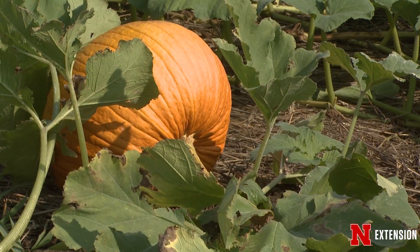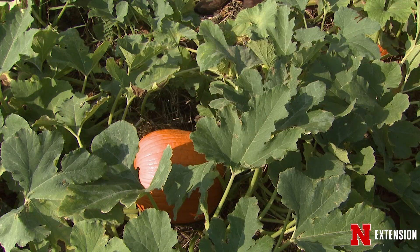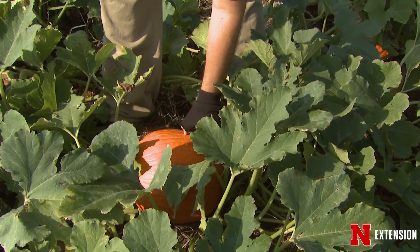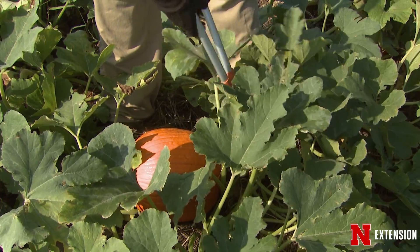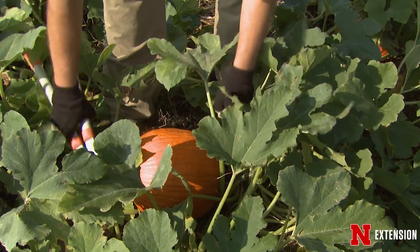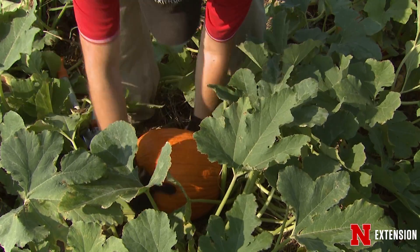To keep the vines from spreading all over the place and put that energy back into developing the fruit, pinch off the tip of that vine once you have enough fruit set — then the vines will stop trailing. As the season progresses, really scout for insects. You can slide a piece of plastic or mesh under the pumpkins so they don't get dirty. Let them harden off completely before you harvest, and take as much stem as possible when you do because they'll last longer.